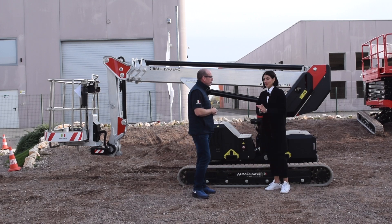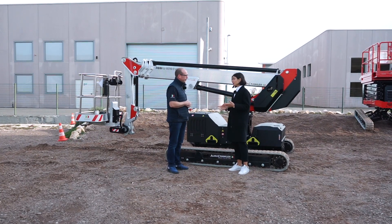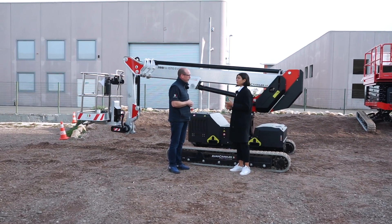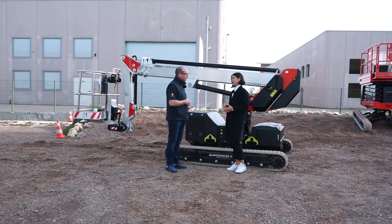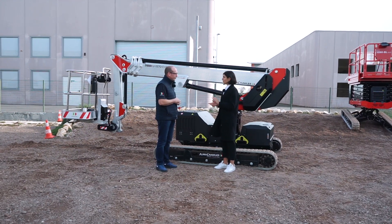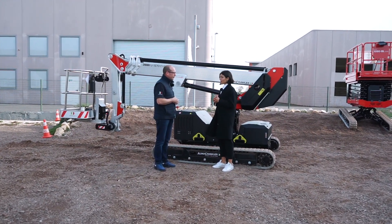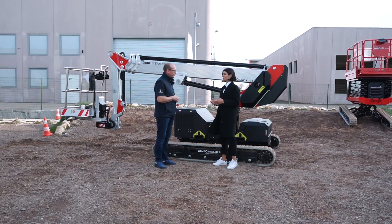We came up with the concept of the Jibby line four years ago. The 1250, which has been a massive success for us, was the original design. We then last year added the big sister — the 16-meter steel boom Jibby — which is basically identical to the 1250 you mentioned, just bigger.